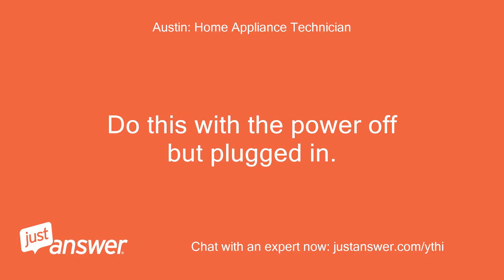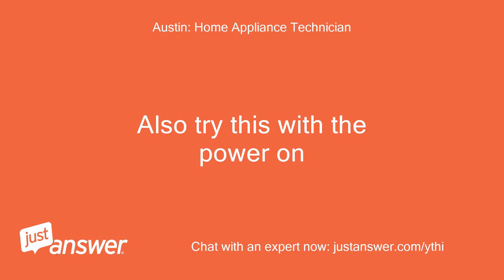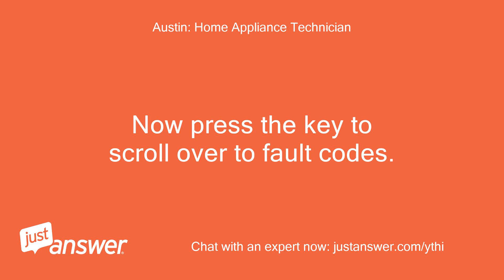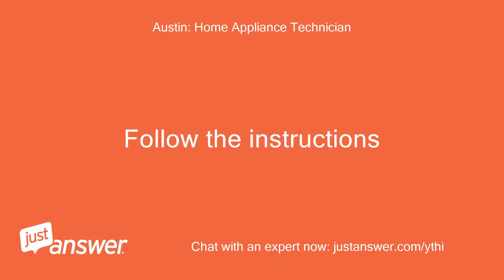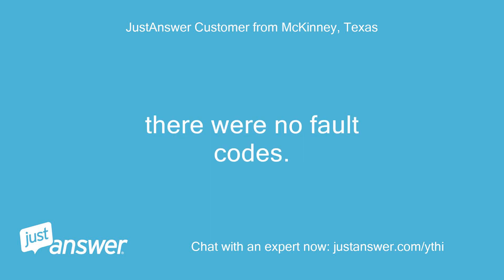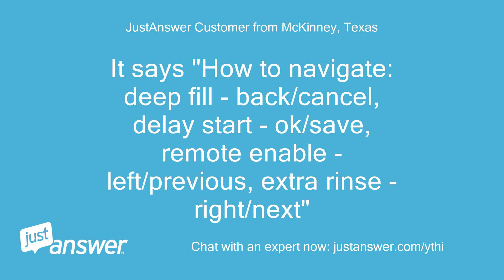Do this with the power off but plugged in. Also try this with the power on. It said for service technicians only. Now press the key to scroll over to fault codes. Follow the instructions. Push Deep Fill to continue. There were no fault codes.